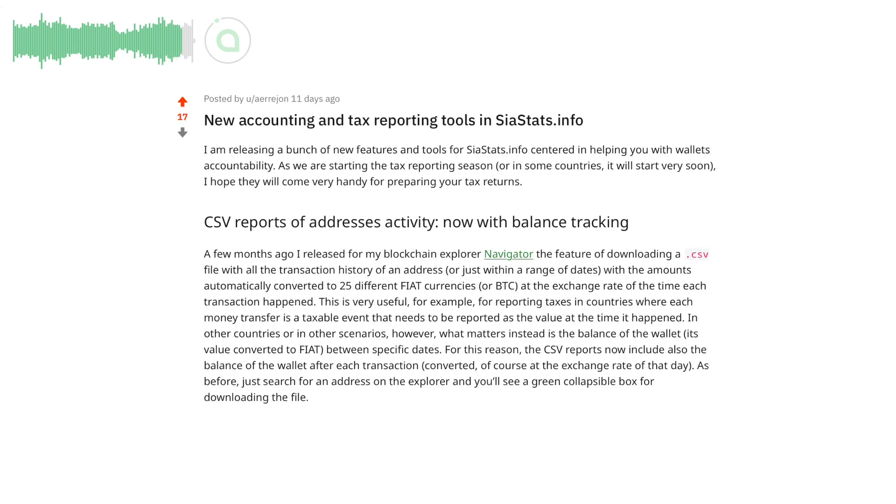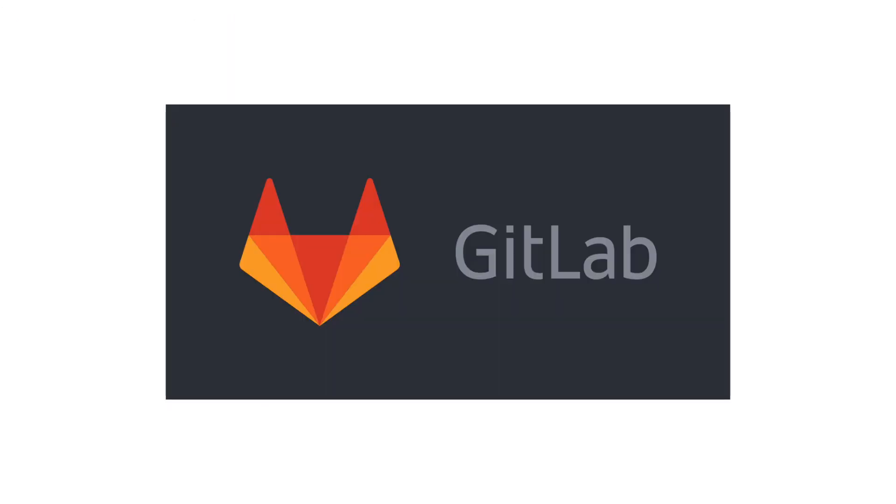Community member Hakane added a set of tools to Saia stats to facilitate accounting and tax reporting. Get the full list of changes and updates to Saia on GitLab. Thanks for watching and we'll see you next week!